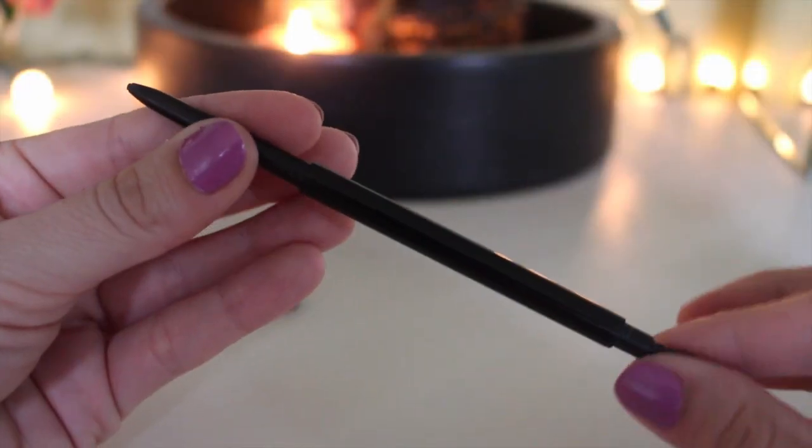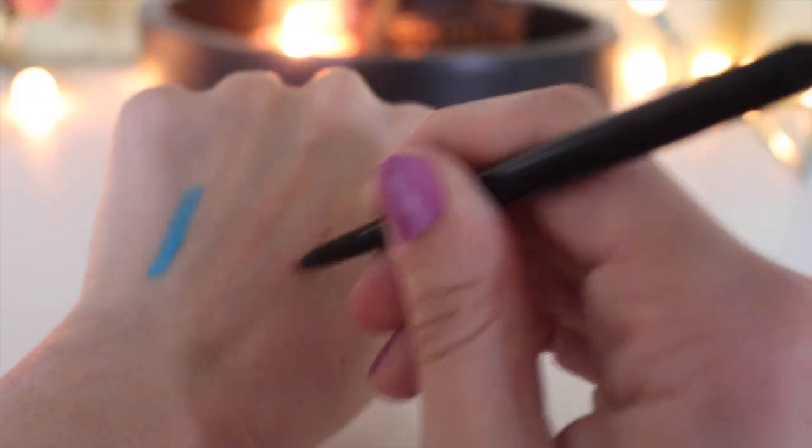Another favorite — no surprise — is the Anastasia Brow Wiz, I think in Medium Brown. I've never found another brow pencil that works as well. A lot of you have complimented my eyebrows lately and it's mostly because of this. It has a spoolie on one end and a mechanical pencil on the other. It's around $20, but it lasts a while. Even up close it looks real and natural, perfect for filling in where you're missing brow hair.